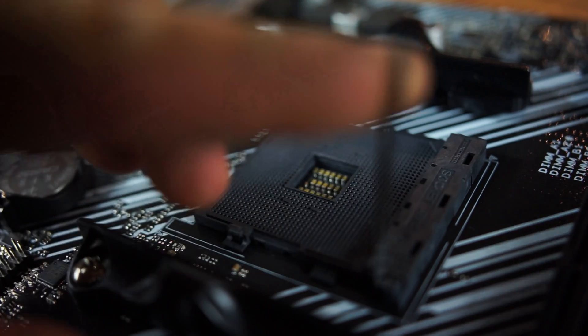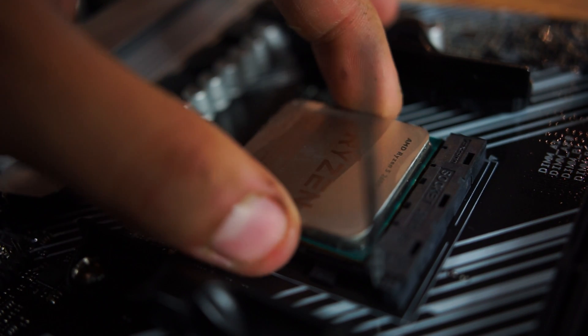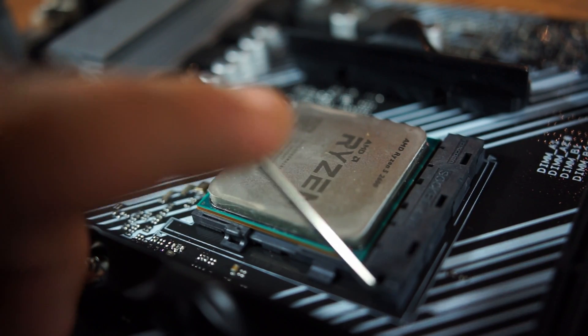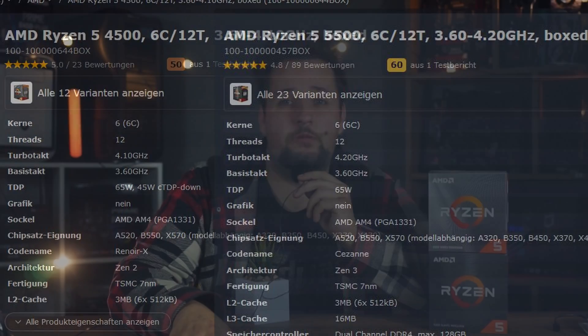It is Zen 2 architecture — not Zen 3, so not really the 5000 series. That's why it's called the 4500. It's not a 3600 or 3000 series anymore because it has some improvements from the 5000 series, but it's not Zen 3 yet — kind of in between. Comparing it to the 5500, which is Zen 3, that brings higher clock speeds and higher IPC, meaning higher gaming performance at the same clock speed. In most countries those CPUs are about 30% more expensive.